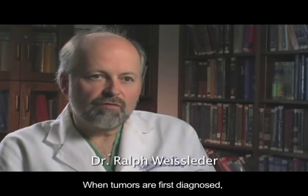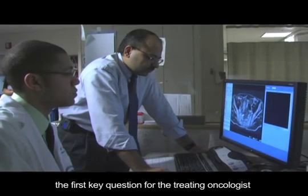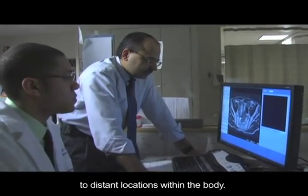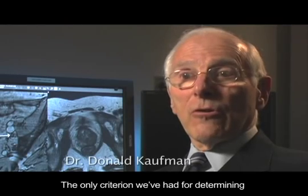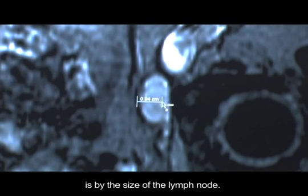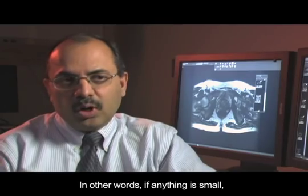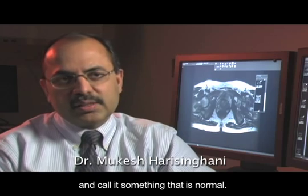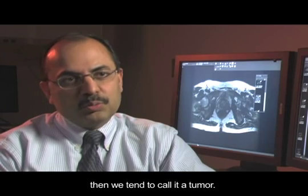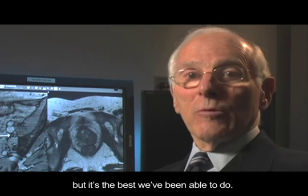When tumors are first diagnosed, the first key question for the treating oncologist is whether the primary tumor has already shed its cells to distant locations within the body. The only criterion we've had for determining whether a lymph node is involved is by the size of the lymph node. In other words, if anything is small, we tend to ignore it and call it normal, whereas if something is bigger or enlarged, we tend to call it tumor. That doesn't sound very precise, and it's not very precise, but it's the best we've been able to do.